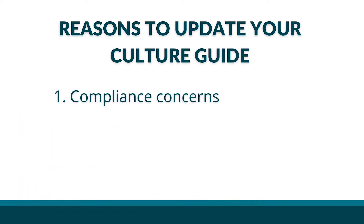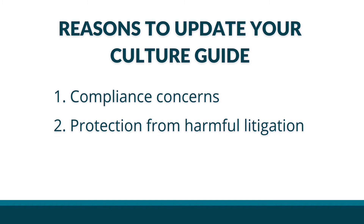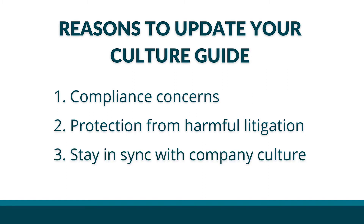You need to ensure that your organization and your employees are operating in accordance with employment laws and regulations. Protection from harmful litigation goes hand-in-hand with compliance — updating culture guides with the latest laws and regulations adds an additional layer of protection from harmful litigation for non-compliance. And you need to stay in sync with company culture; make sure that your culture guide actually reflects your culture.